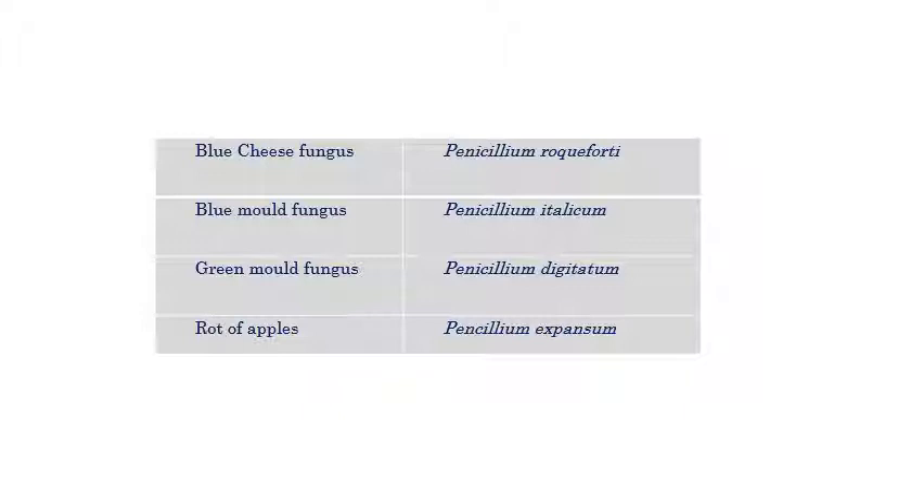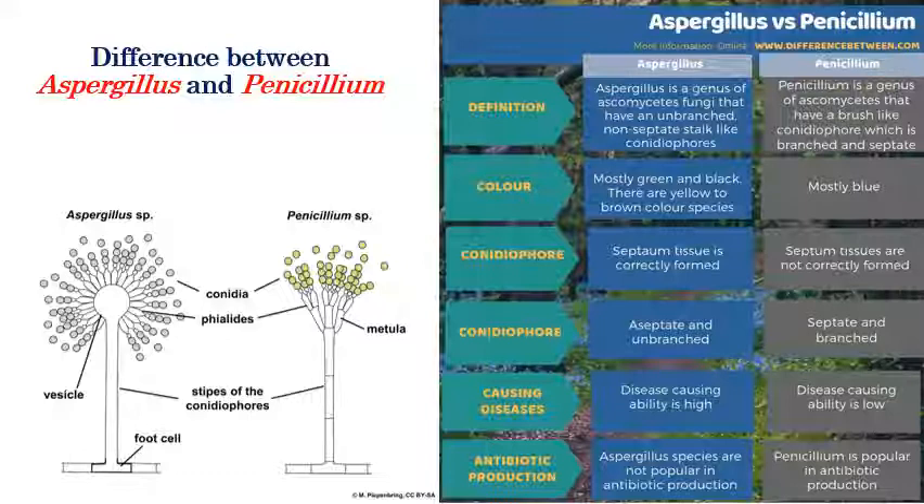The different species of Penicillium are: Penicillium roqueforti, called blue cheese fungus, used for making blue cheese; Penicillium italicum, called blue mold fungus; Penicillium digitatum, a green mold fungus; and Penicillium expansum, which causes rot of apple.